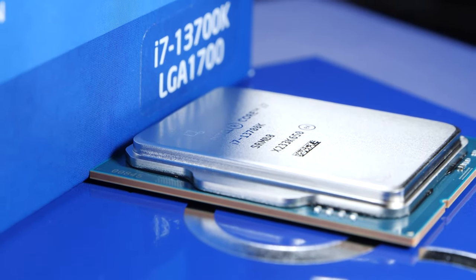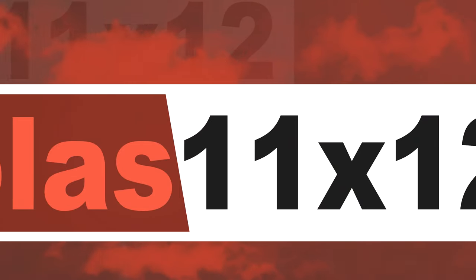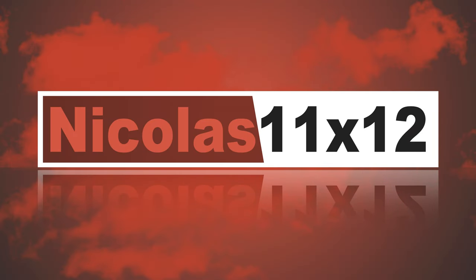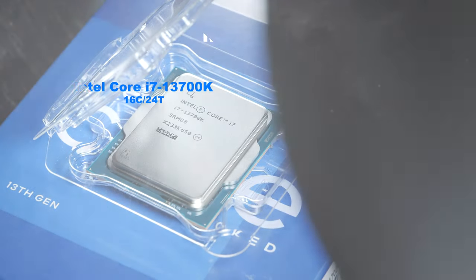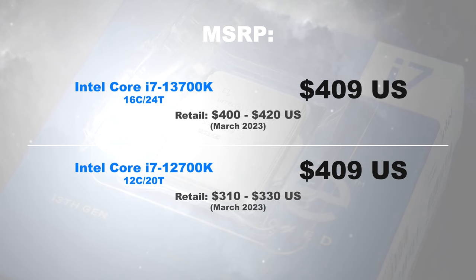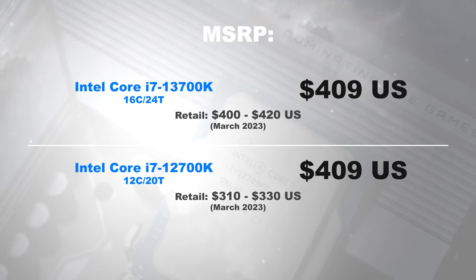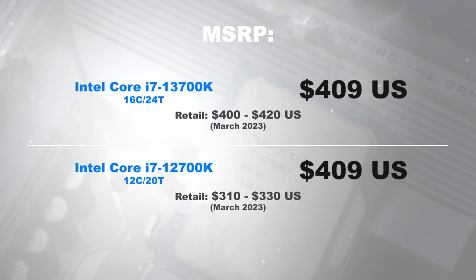After all, we're not only seeing improvements, but downsides as well. First, let's talk price. The 13700K in March 2023 goes for around 400 to 420 US dollars. The predecessor, the 12700K, can be had for 310 to 330 dollars.